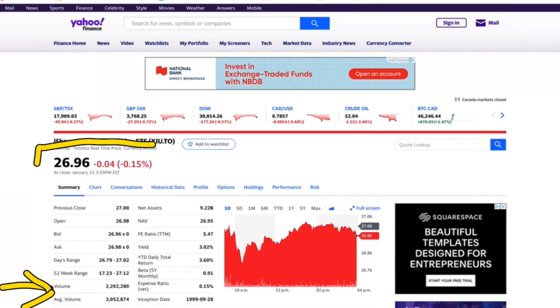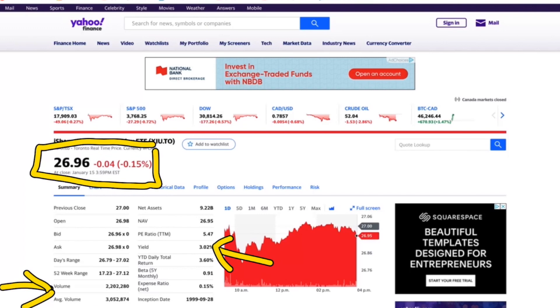It is currently being traded at $26.96 at the time of making this video, and its current yield is 3%. So why would this be a good option for us? We can look at other ETFs that are paying more money. Why would this be a good ETF?